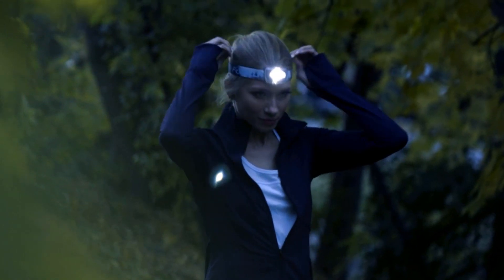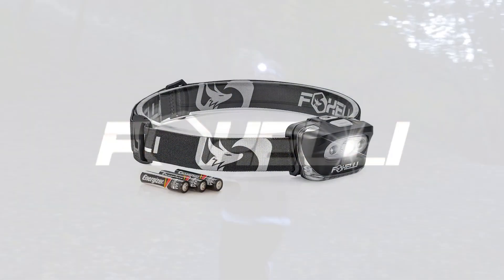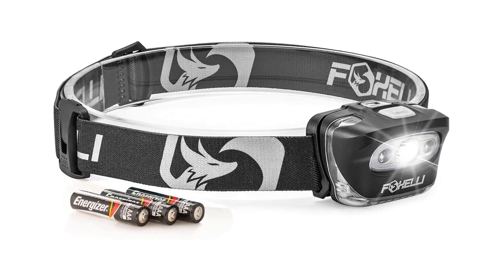It is a bit on the heavy side, and there is some light spillage into the eyes according to some reviewers, but this is normal. It's also a $10 headlamp, so don't expect perfection.